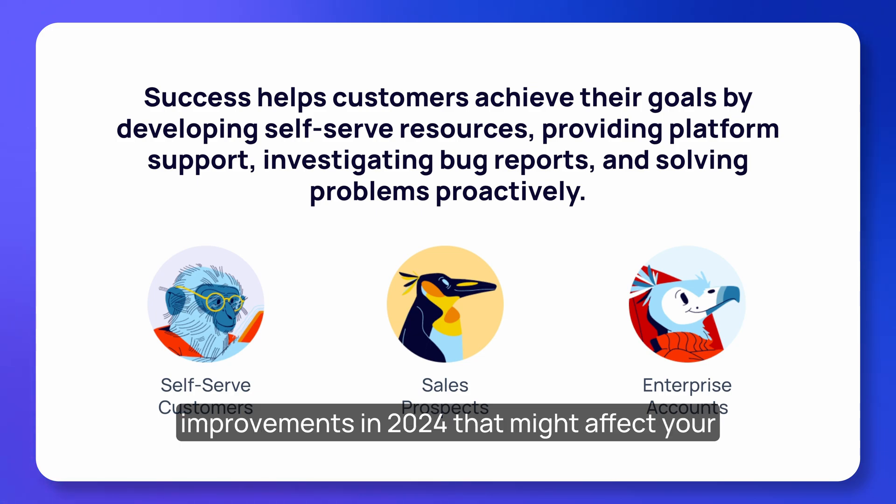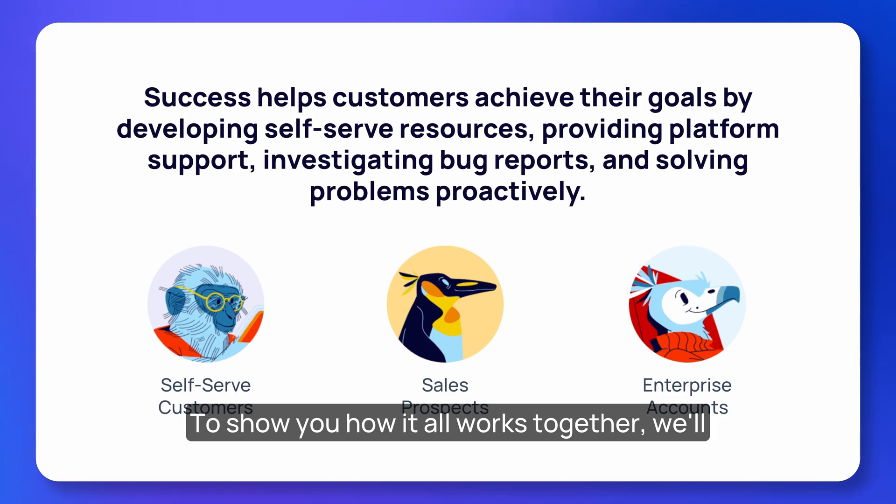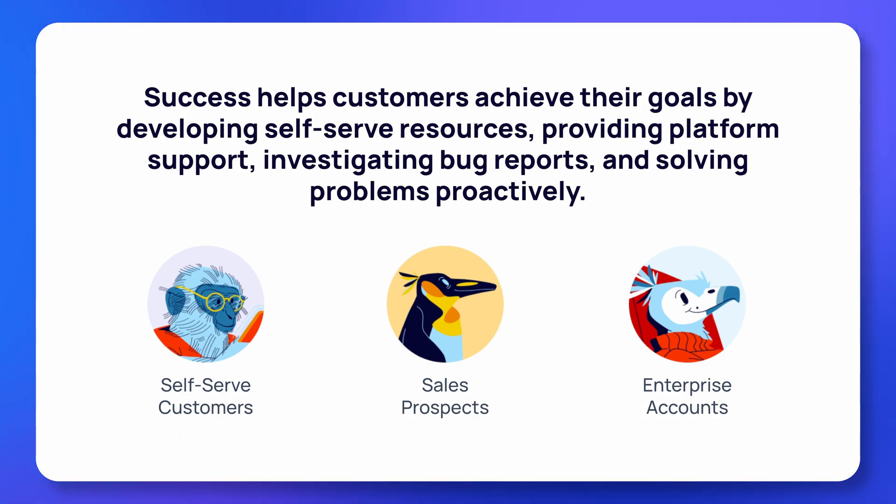But the success team made many internal improvements in 2024 that might affect your app development experience, all for the better. To show you how it all works together, we'll walk through an example customer story. Let's meet our main character.